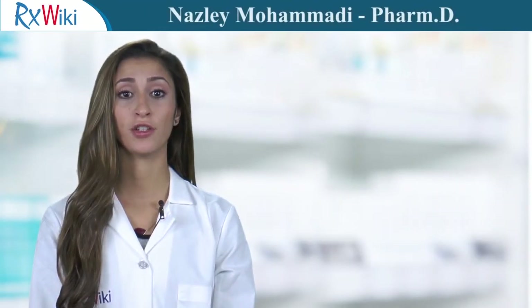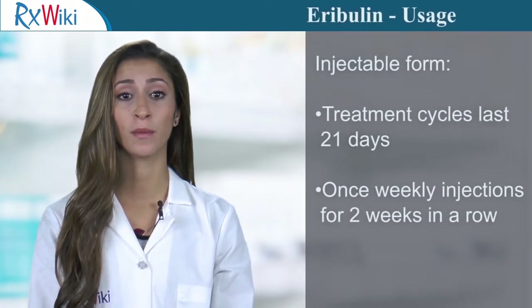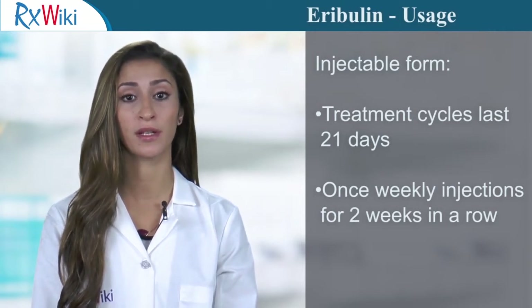Eribulin is a prescription medication used to treat breast cancer. This medication comes in an injectable form and is given into the vein intravenously by a healthcare provider on days 1 and 8 of a 21-day cycle.